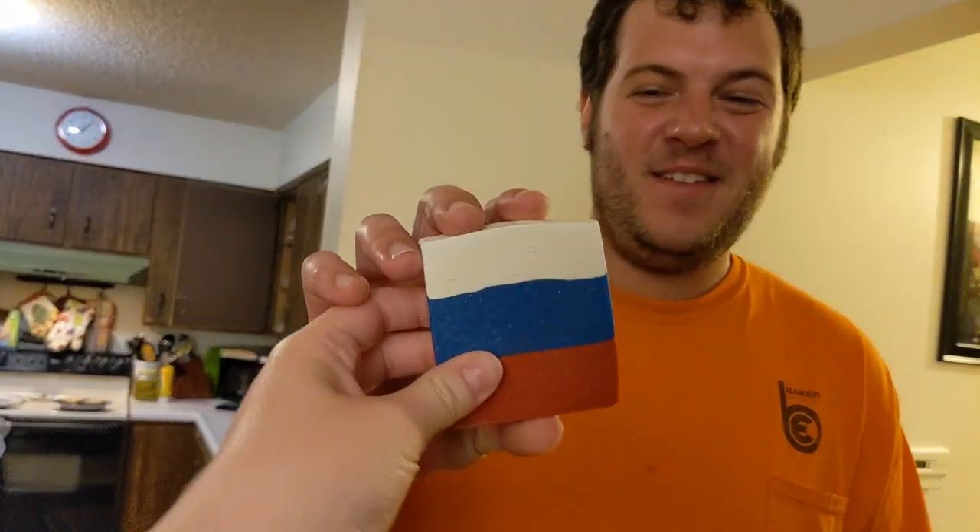Aaron, this is a bar of soap given to you by Camille. This is the Russian flag. Camille is one of my soap friends. Thank you, Camille. I appreciate it. He knew you liked Russian culture because of roadside picnic. Thank you so much. I appreciate it very much.